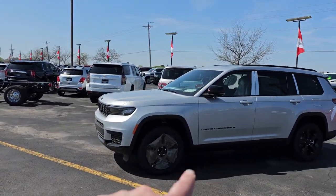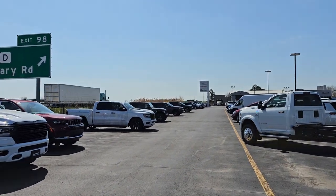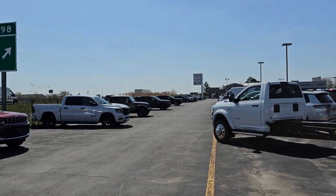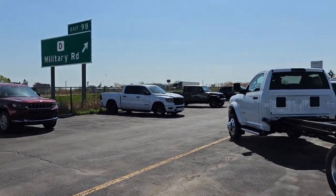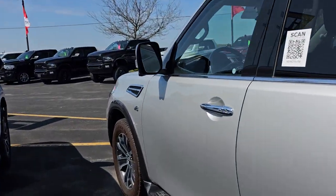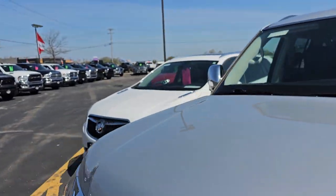And this is all of our incoming new vehicles. So when they come off the truck, they get parked over here before service can do their thing. And then we can — they're actually pretty cleared out right now, which is crazy. And then we have our used SUV row right here.